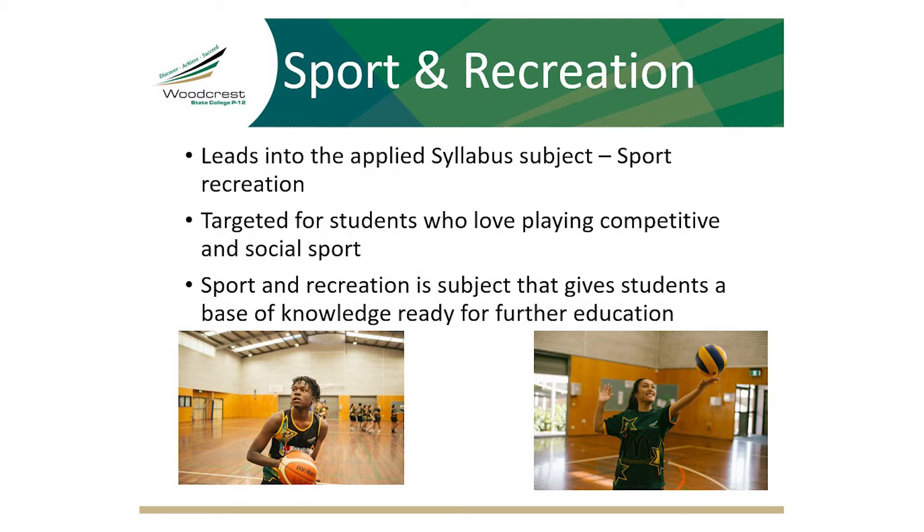Sport and recreation is well suited to those students who love playing sport at a social or competitive level and have an interest in fitness and outdoor activities. Sport and recreation provides a base for future education and employment.